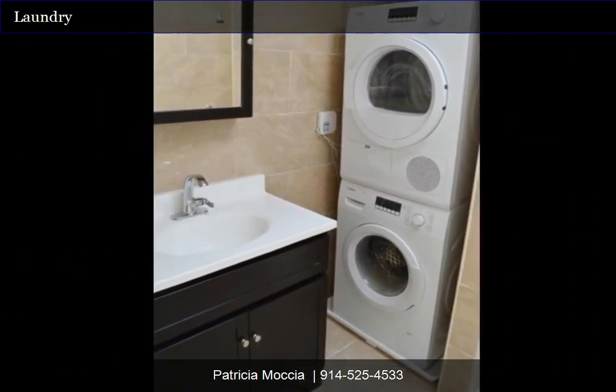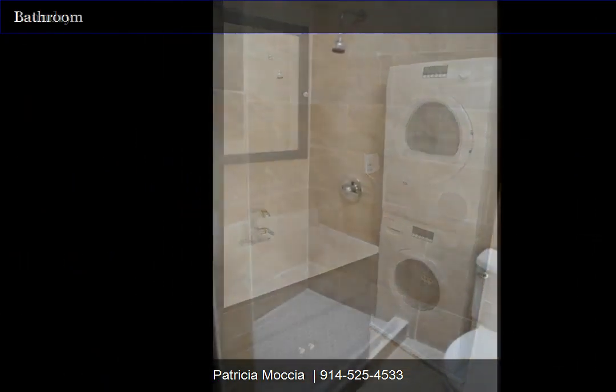Renovated bathroom with stackable laundry. Renovated bathroom, shower doors to be installed.